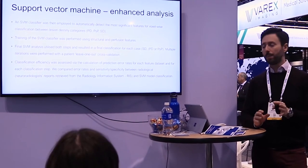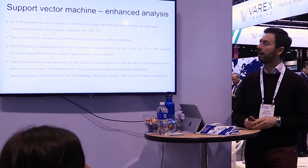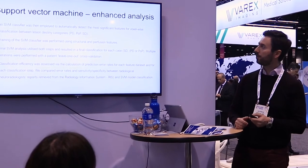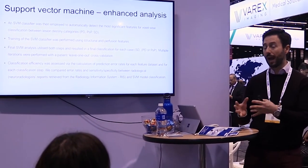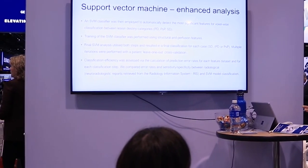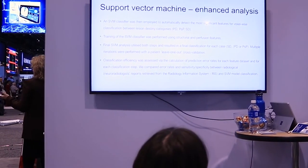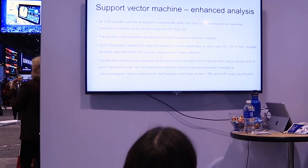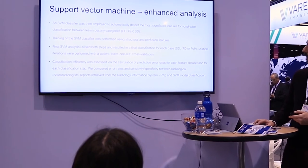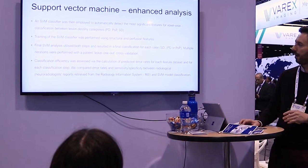Regarding the novel approach: we started thinking about how to implement AI techniques to further increase diagnostic confidence. Due to the limited patient population, we went for a support vector machine (SVM). We put into the algorithm both structural and perfusion data. The structural data captures how radiologists perceive the follow-up and mentally post-process the images to establish a diagnosis, while perfusion provides an add-on. We performed multiple iterations and used leave-one-out cross-validation to achieve feature elimination.